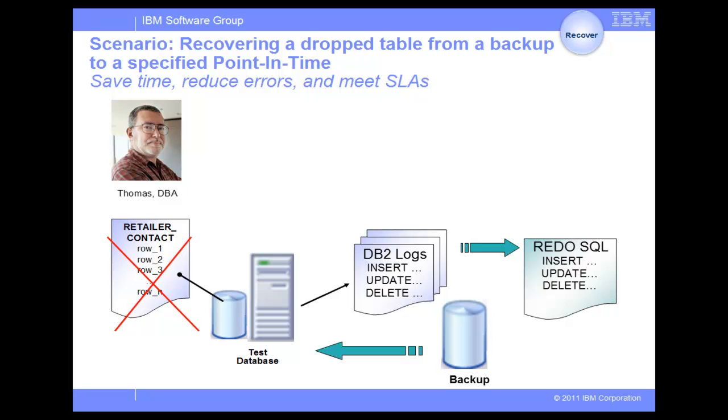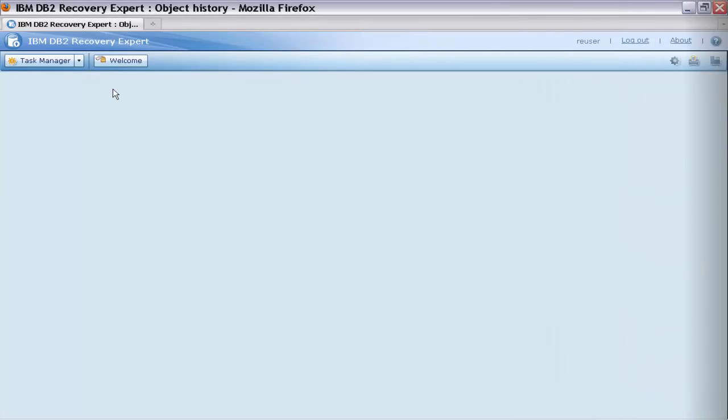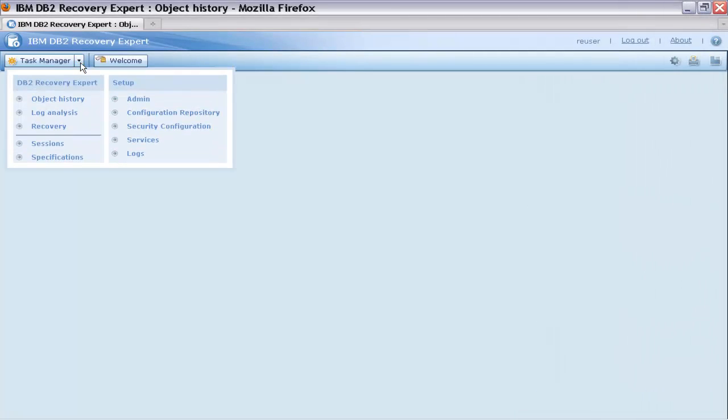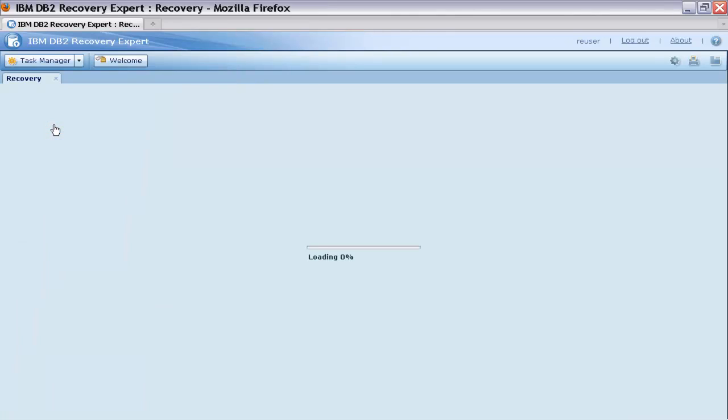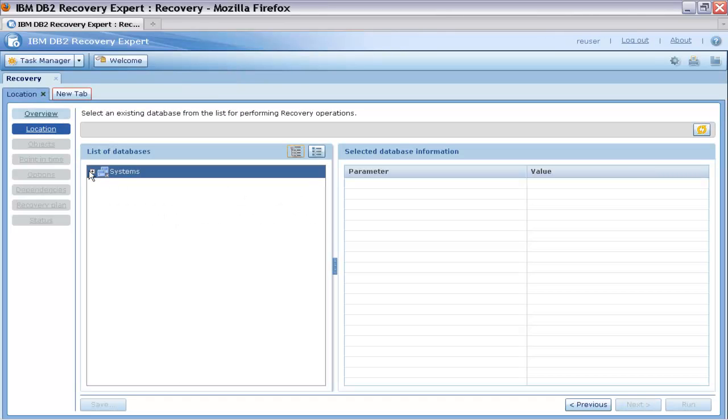restore all the affected tables from the backup. Second, examine the logs and extract all the transactions on the affected tables between the time of the backup and the desired recovery point in time. And third, run the redo SQL statements on the restored tables. Let's see how DB2 Recovery Expert can help Thomas automate this process.